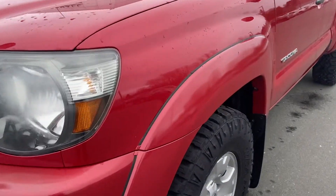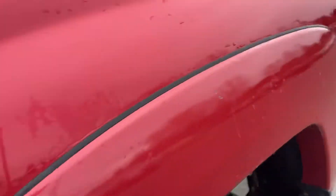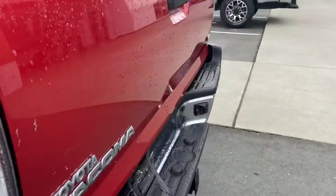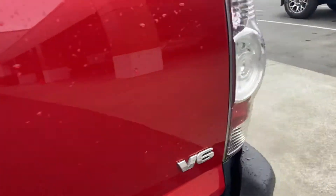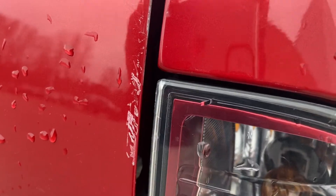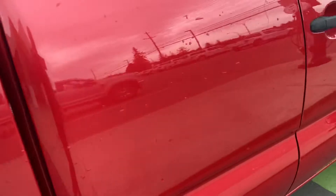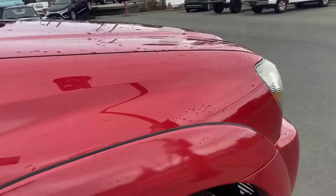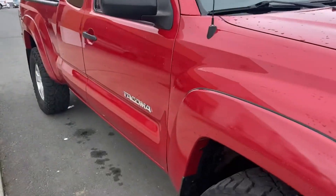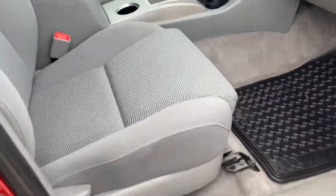It's a Barcelona red — take your time to have a look at this. All the body is clean, there might be a couple little things, something like that. But that's something you're gonna find on anything older than five years. I want to point these things out to you, because sometimes people come up and think when I say minty I mean absolutely not one scratch. I went all the way around the truck and those are the two major blemishes that I could find.